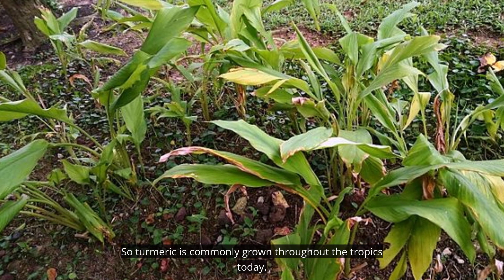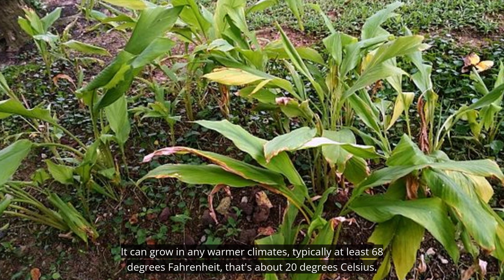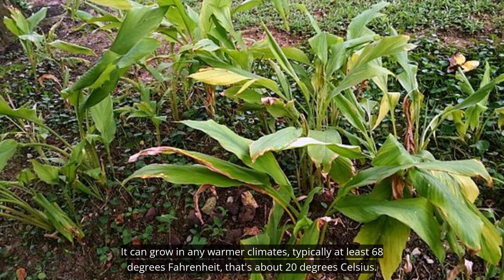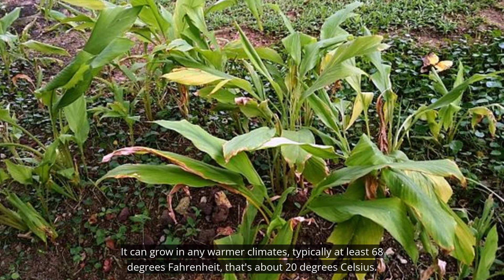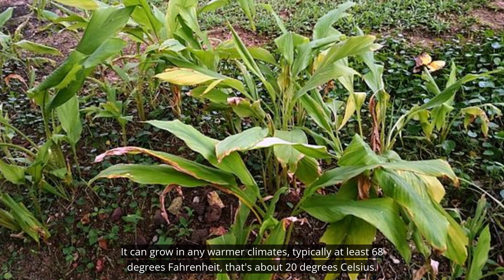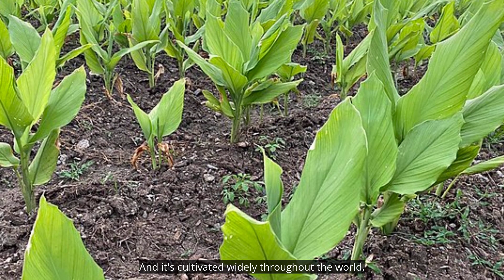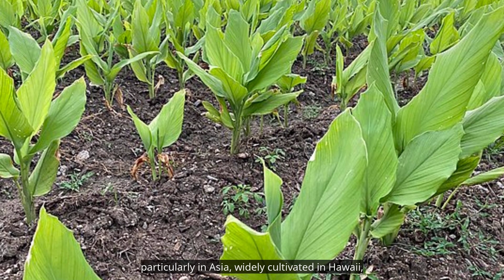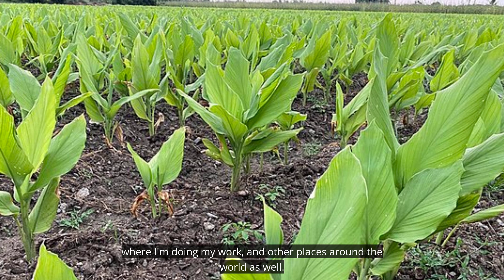Turmeric is commonly grown throughout the tropics today. It can grow in any warmer climates, typically at least 68 degrees Fahrenheit — that's about 20 degrees Celsius — and it's cultivated widely throughout the world, particularly in Asia, widely cultivated in Hawaii where I'm doing my work, and other places around the world as well.